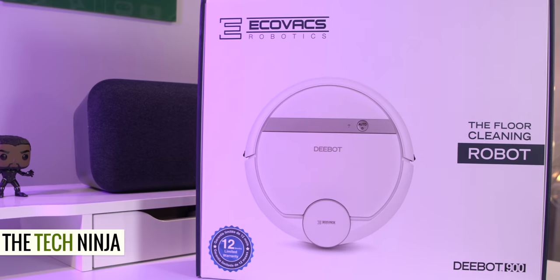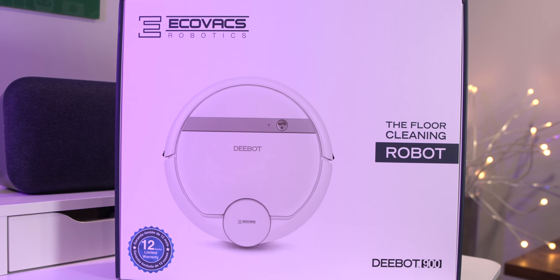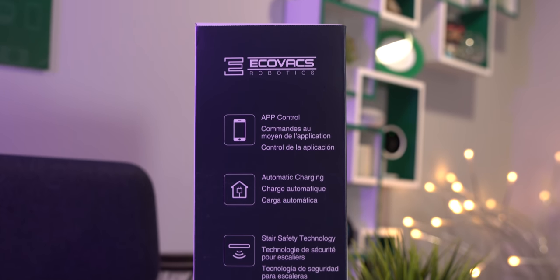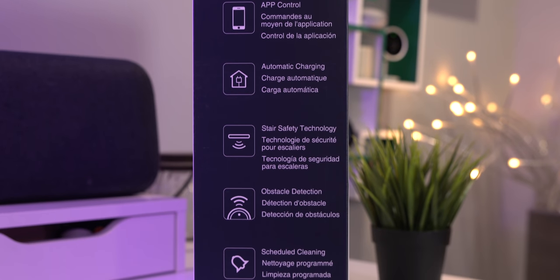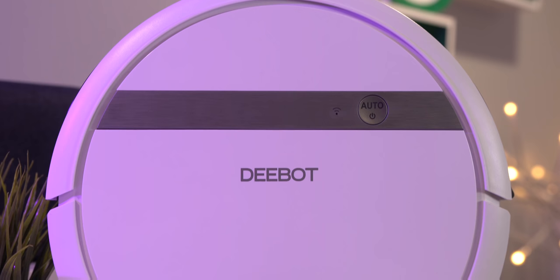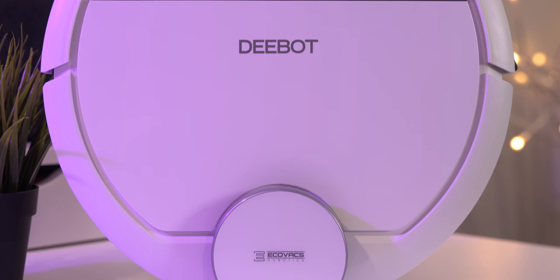YouTube, what's going on? This is Kevin the Tech Ninja and today we're taking a look at a robotic vacuum cleaner that is quickly becoming a household name. You can find it at dozens of brick and mortar stores and obviously online. And it doesn't break the bank as it provides features seen on robot vacuum cleaners that are more than double its price. This is the D-Bot 900 by Ecovacs and let's take a look.